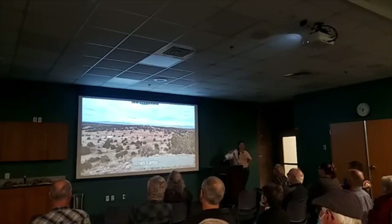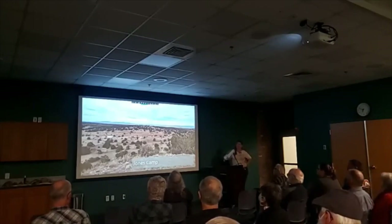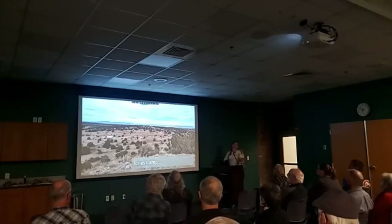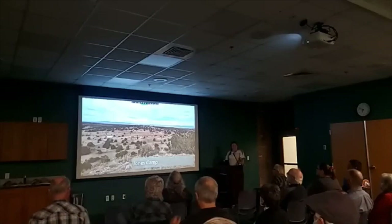Moving on to Jones Camp. There's not a lot of closures at Jones Camp — there's one shaft, it was backfilled, and it just looked like dirt. But it's still a really cool area. Jones Camp is kind of right there — it's in the first hill east of the Rio Grande, on the road that goes off to Carrizozo.